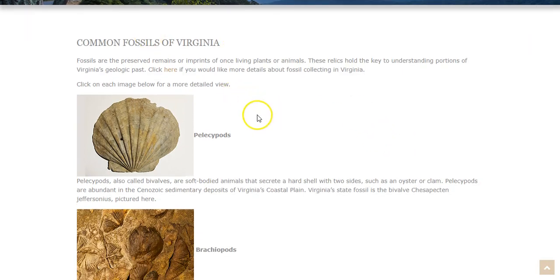So, some common fossils that we find in Virginia. What are fossils to begin with? Fossils are preserved remains or imprints of once-living plants or animals. These relics hold the key to understanding portions of Virginia's geologic past. Basically, everything you see here is either bones or imprints in rocks left by things that once were alive — either plants or animals.